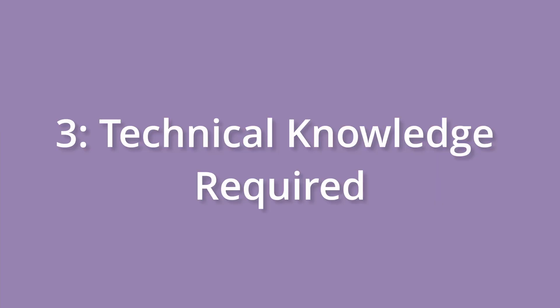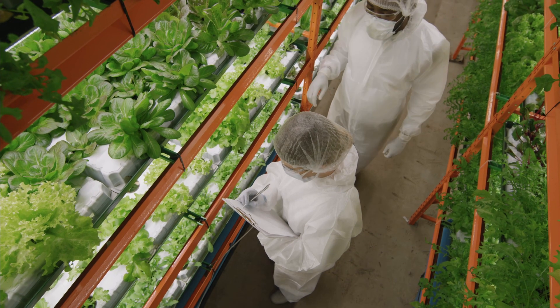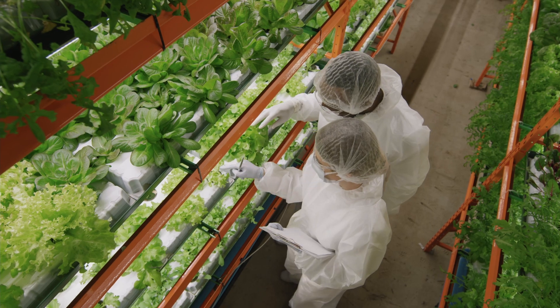I believe that vertical farming only makes sense with a completely renewable and abundant energy grid. Next, there is the technical knowledge required. Vertical farming is not just about planting seeds — it requires a deep understanding of complex systems. The need for specialized skills in hydroponics, aeroponics, aquaponics, and climate control can all create barriers to entry and ongoing challenges in maintenance.